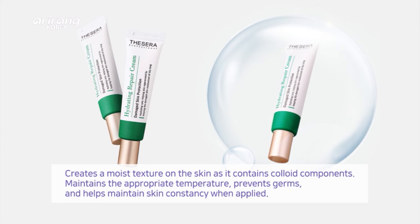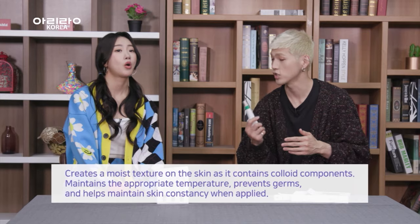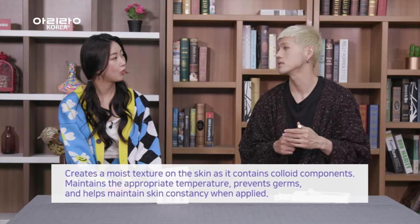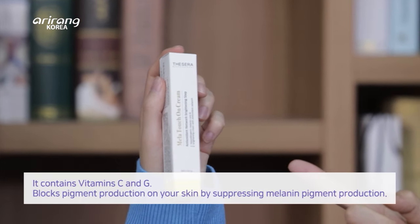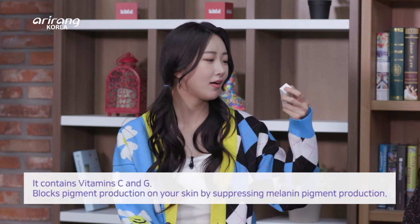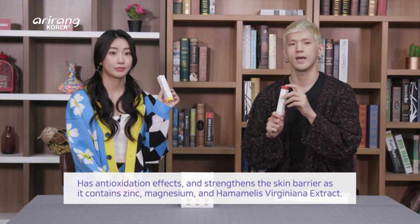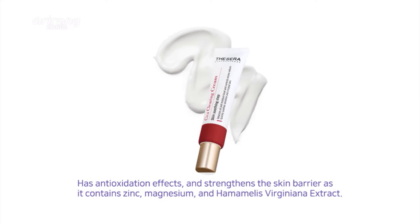The green cream has a colloid component which helps create a moist environment when applied — it maintains appropriate temperature, prevents germs, and helps maintain skin consistency. The yellow cream contains vitamin C and G and blocks pigment production by suppressing melanin. The red cream has anti-oxidation effects and strengthens the skin barrier, as it contains zinc, magnesium, and hamamelis virginiana extract.